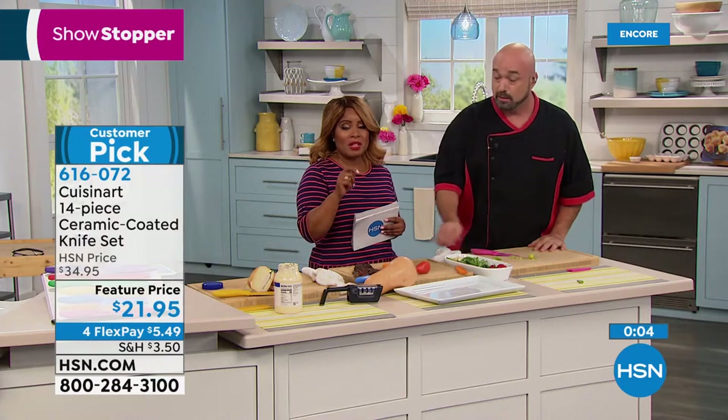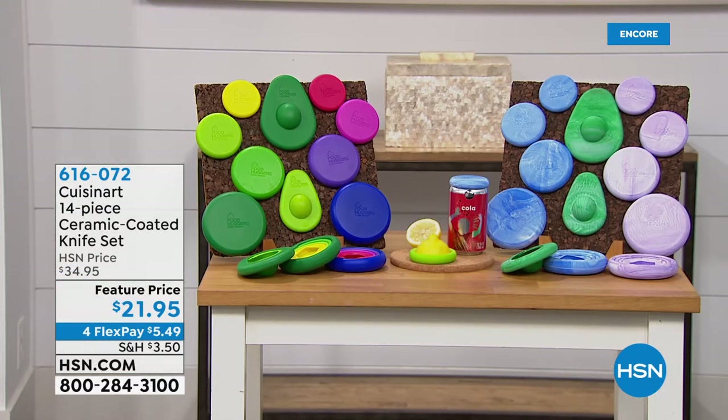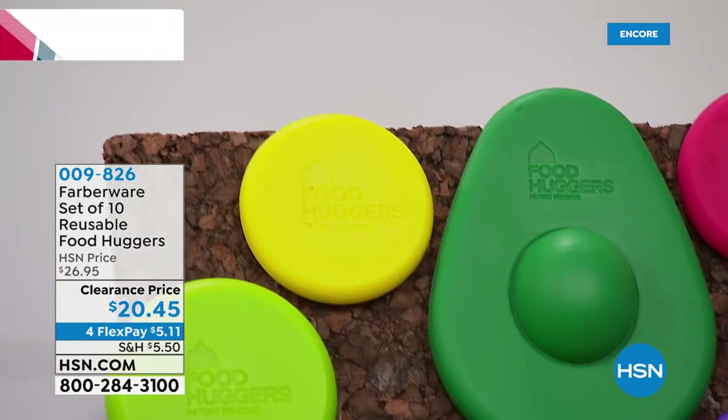We're going to give you an opportunity to shop for one of our best storage systems. But before we get there, let's tell you about our Farberware set of 10 reusable food huggers. They actually create a seal around your fruit, vegetables, cans, jars, and glasses to help preserve freshness.